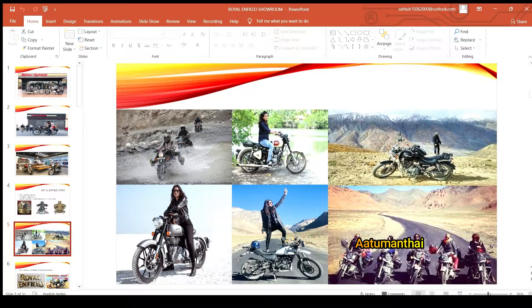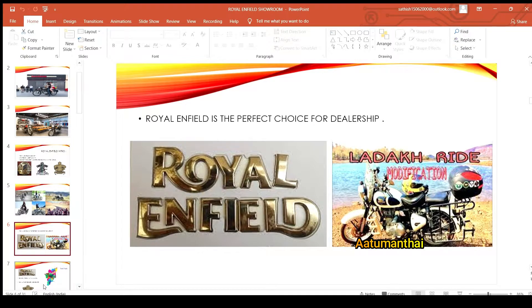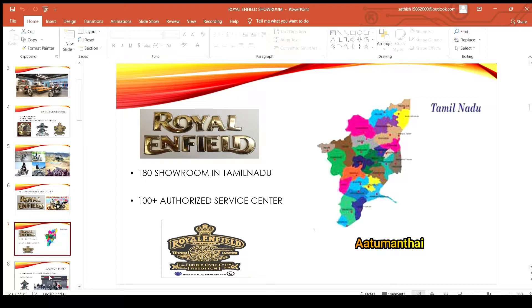If you start the bike showroom and start the Royal Enfield store, you can start the bike showroom. Also, if you start the bike showroom, you can get started with this business.